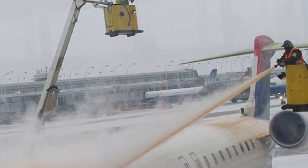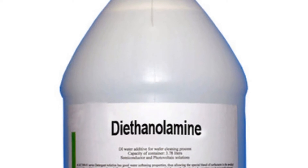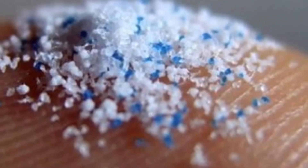There's also a chemical called diethanolamine, or DEA, which has been linked with cancers of the stomach, esophagus, liver, and bladder. And lastly, microbeads.